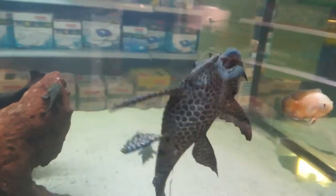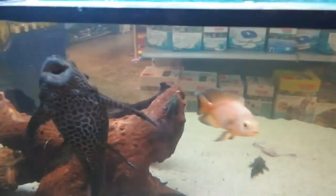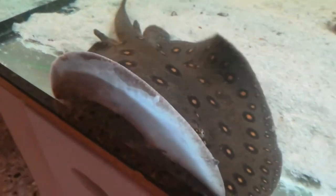So here we have a freshwater stingray. I've never seen one before, and some huge black ghost knives and cichlids. But this stingray — it looks so cool. It's a very nice fish.